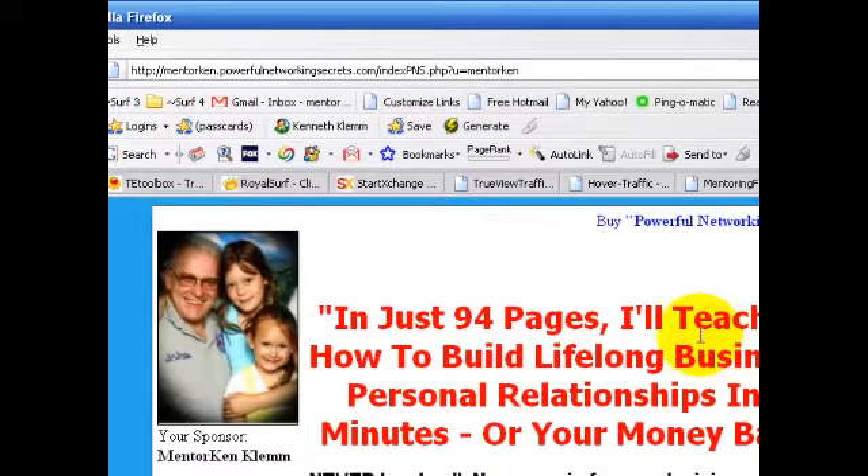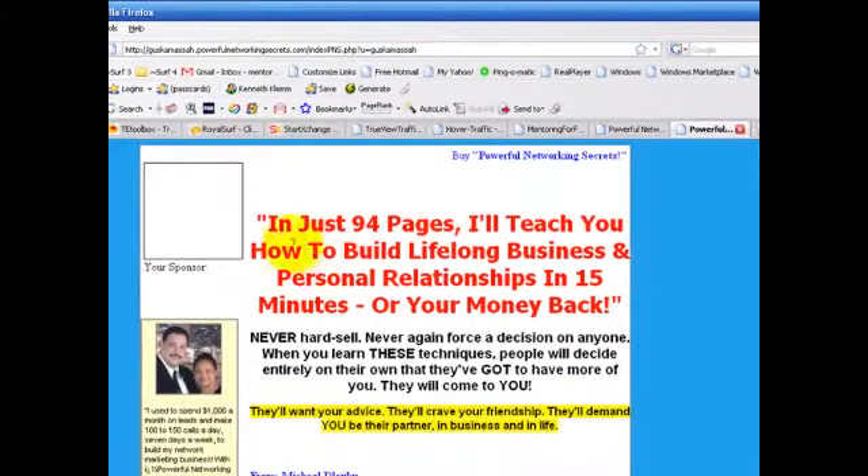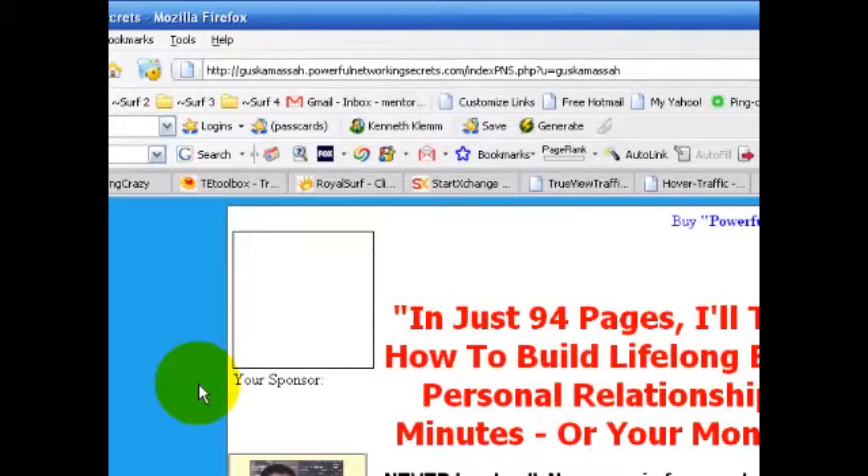Here's what that page looks like without your photo. This one even shows people that there's something missing. So it's very important to have your photo.